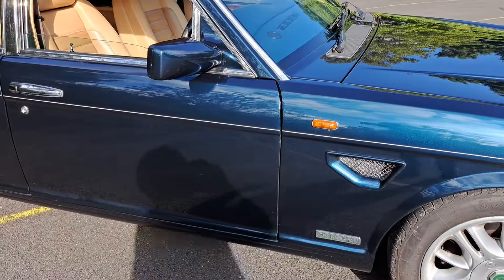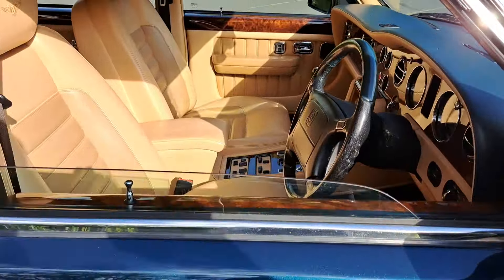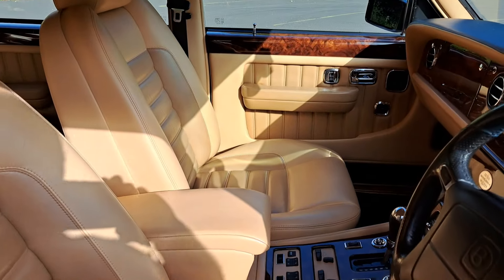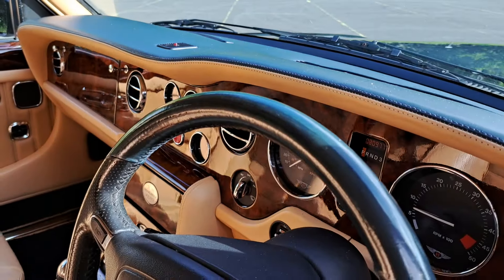It's metallic blue, a mica paint — beautiful. Absolutely stunning parchment interior, beautiful wood cappings, unmarked dashboard.